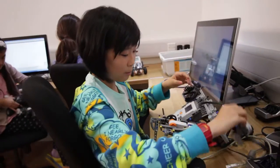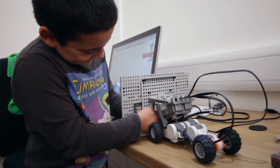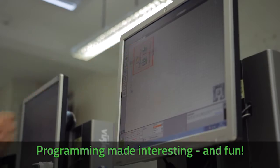My favourite part is building the robot because you can choose whatever you want to do. You can have many attachments to do different things. You start making some weapons or coding it to make it go through some challenges throughout the course.